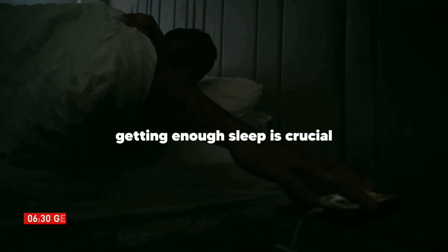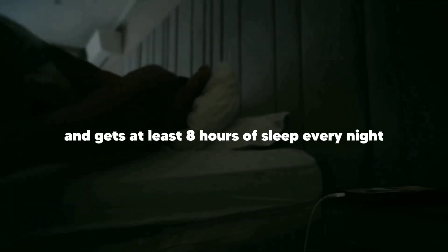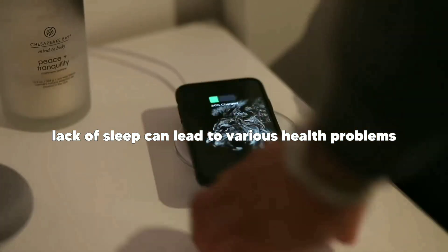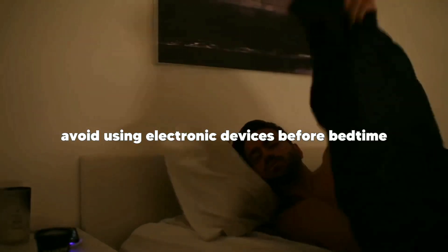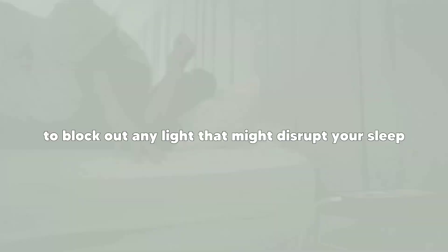Tip three: get enough sleep. Getting enough sleep is crucial for your overall health and well-being. Chris Evans follows a strict sleep routine and gets at least eight hours of sleep every night. Lack of sleep can lead to various health problems, including skin dullness and under-eye bags. Try to maintain a consistent sleep schedule and create a relaxing environment in your bedroom. Avoid using electronic devices before bedtime and consider using blackout curtains to block out any light that might disrupt your sleep.